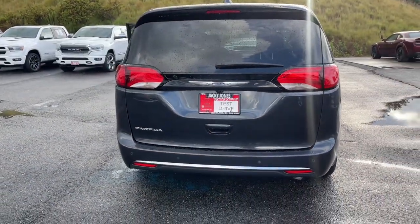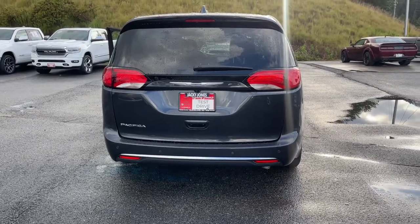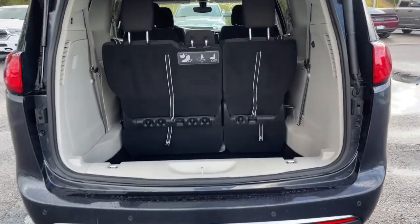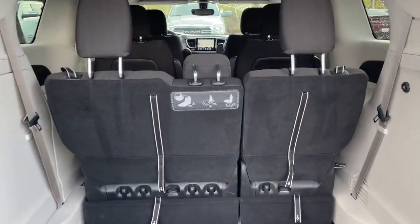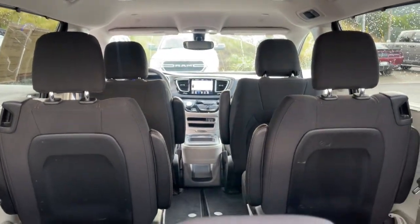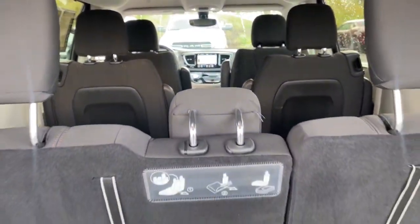The following are some of this vehicle's highlighted options: navigation system, keyless entry, fog lamps, heated mirrors, keyless start, remote engine start, V6 cylinder engine, power liftgate, satellite radio, and backup camera.